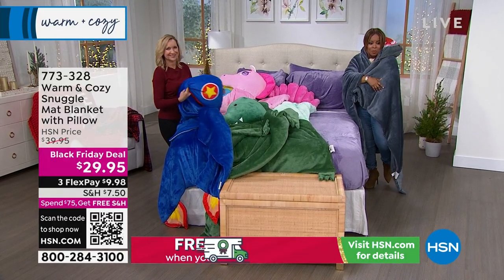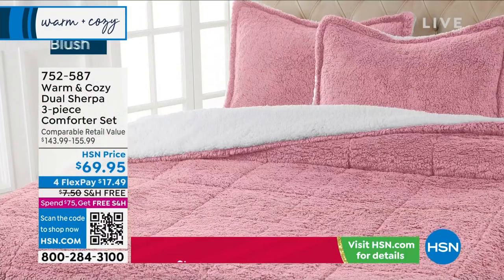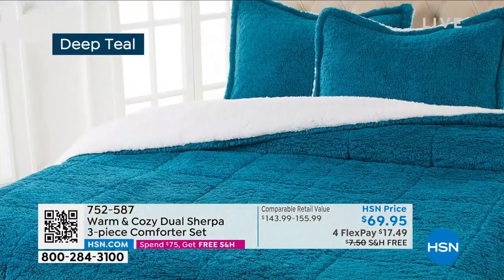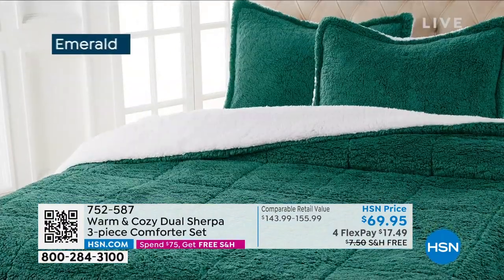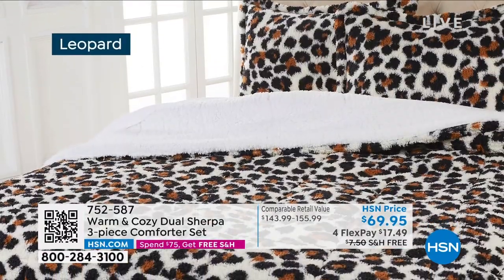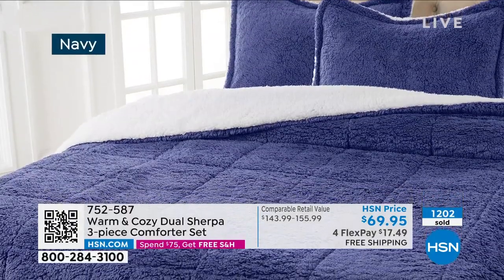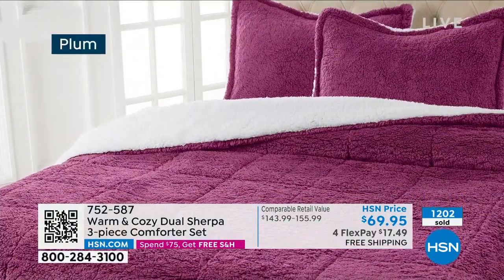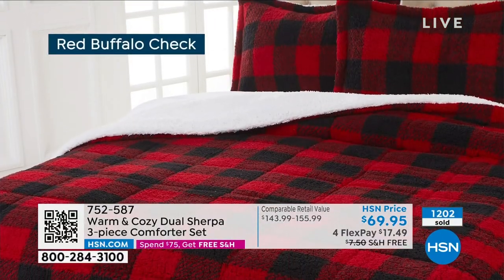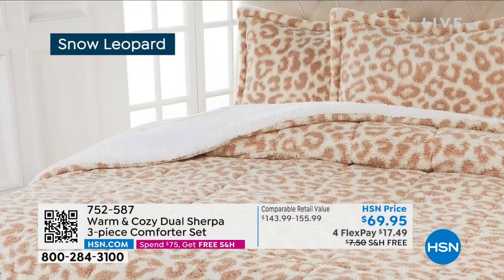We've got more coming your way, including our three-piece comforter set — that looks so fabulous. Look at how pretty that blush is. That's going to be a customer pick. We still have the emerald — you can't go wrong. Great price on that. You'll get the shams and the comforter, and that's at a great price of $18 on any major credit card. Over 1,200 of you have already ordered. Choose the color you love right away — and free shipping. Even the silver is pretty. I love the silver for the holidays.